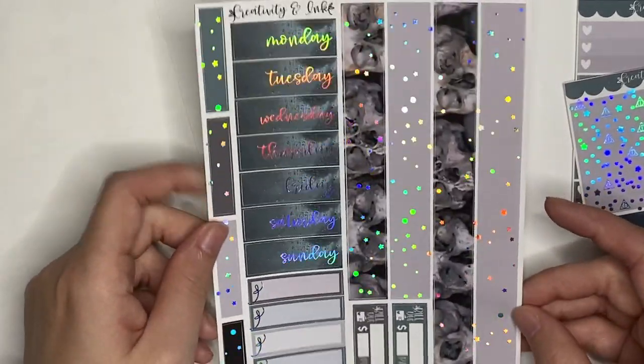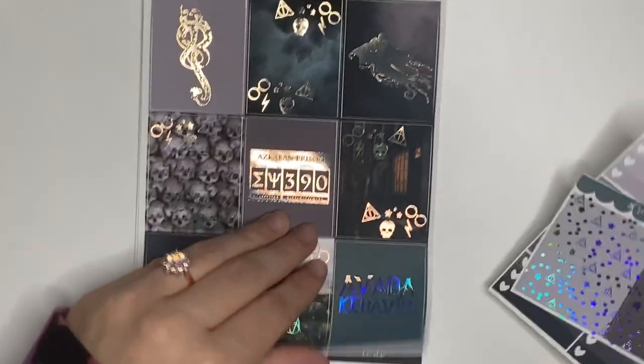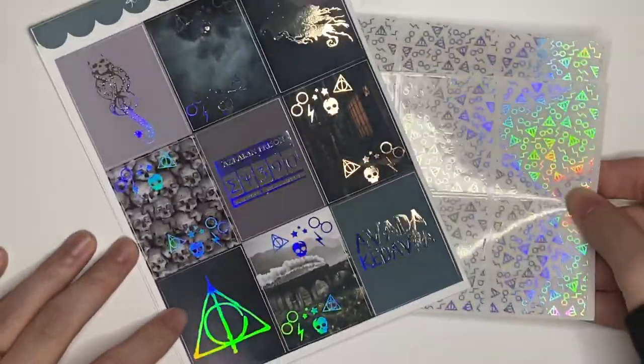The date covers are also foiled, along with the bottom washi and some foily labels. So like with the last kit, the underlays I chose are Euro Wizard in holo. And I think that will make a stunning combo for a not-so-stunning week.